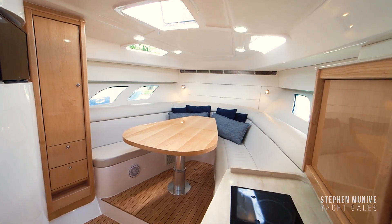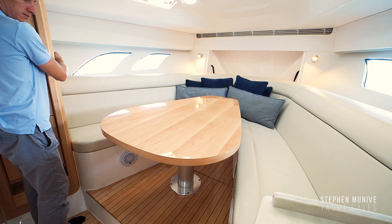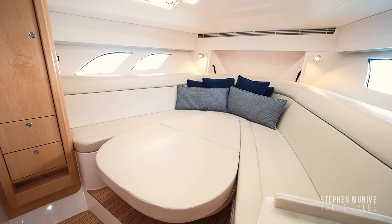To forward, there is a large V-shaped settee with a high-low table to match the cabinets. With a touch of a button, the table drops down to act as a filler. There is dedicated storage for the filler cushion to pop right in and make this a large bed.